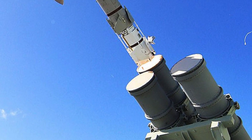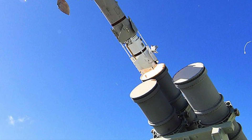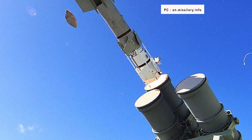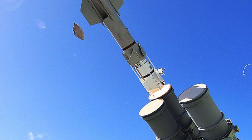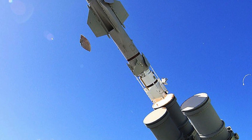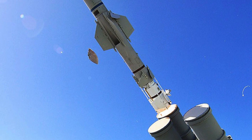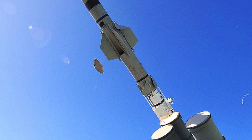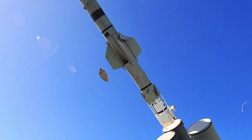Royal Navy has obsolete Harpoon Block IC. Harpoon is an over-the-horizon anti-ship missile manufactured by Boeing Defense, Space, and Security. Initially developed in the 1970s, it is a Cold War-era weapon. It can reach targets at a maximum distance of 80 miles or 130 km and has a subsonic speed of Mach 0.7. It is relatively outdated and doesn't fit into the modern landscape.